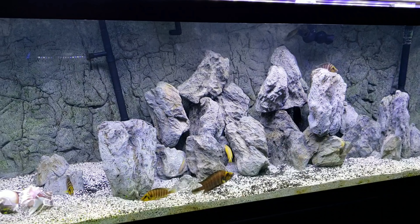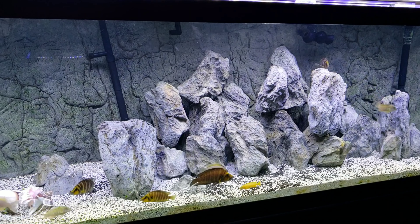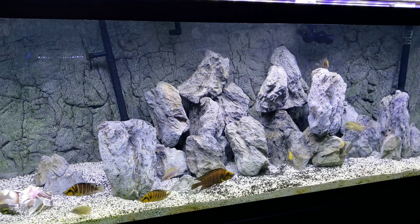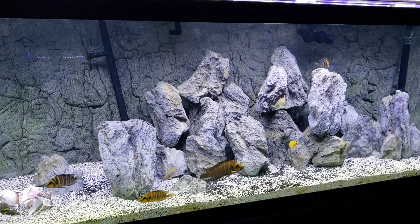I feel like I can't afford to use a 125 for something other than what I'm intending to breed for. So I do have a lot of these Malawi haps that I really want to focus on breeding, and the next time you see this 125 it's going to have a Malawi breeding group in it. I will miss having these fish, but the good news is they're going somewhere where they can probably be taken care of even better than what I can do.